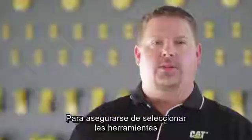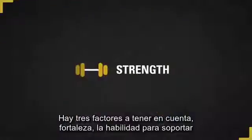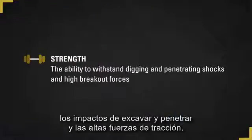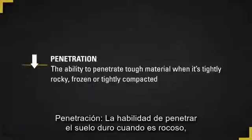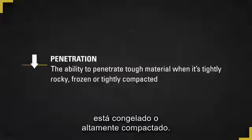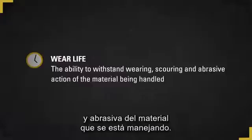To make sure you're selecting the right GET and work tools for your machines, there are three factors to consider. Strength — the ability to withstand digging and penetrating shocks and the high breakout forces. Penetration — the ability to penetrate tough material when it's rocky, frozen, or tightly compacted. And wear life — the ability to withstand the wearing, scouring, and abrasive action of the material being handled.